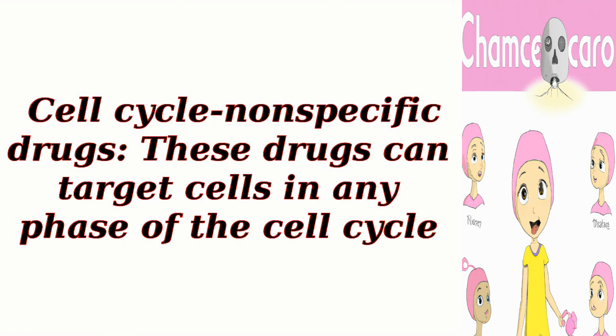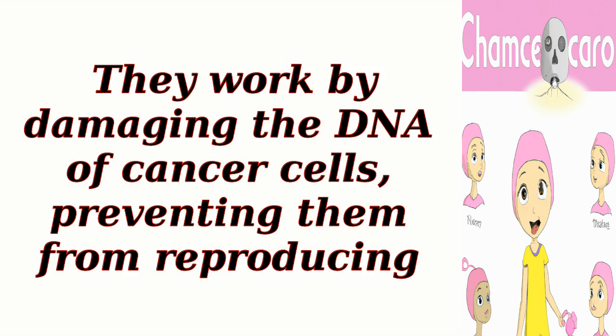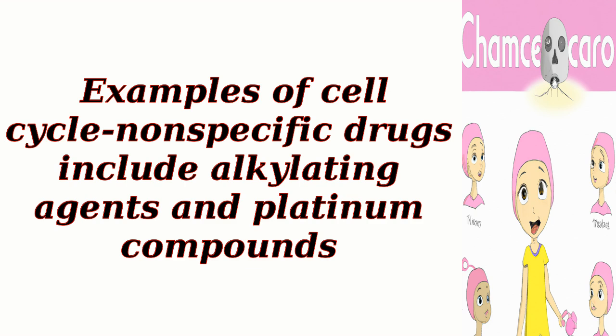Cell cycle nonspecific drugs: these drugs can target cells in any phase of the cell cycle. They work by damaging the DNA of cancer cells, preventing them from reproducing. Examples of cell cycle nonspecific drugs include alkylating agents and platinum compounds.